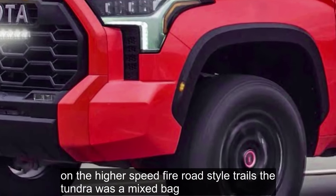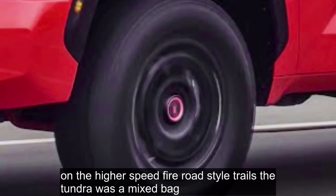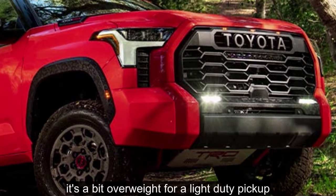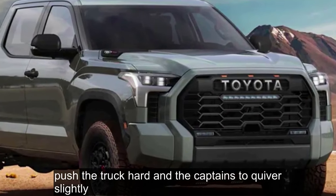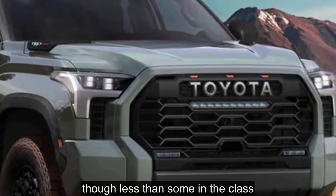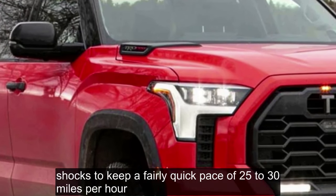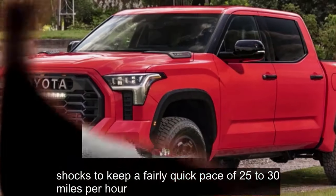On the higher-speed fire road-style trails, the Tundra was a mixed bag. The truck feels very heavy when you pile on the speed, and at just over 3 tons, it's a bit overweight for a light-duty pickup. Push the truck hard and the cab tends to quiver slightly, though less than some in the class. The ride is not magic carpet smooth over this terrain, but there's enough damping in the Fox shocks to keep a fairly quick pace of 25 to 30 miles per hour.